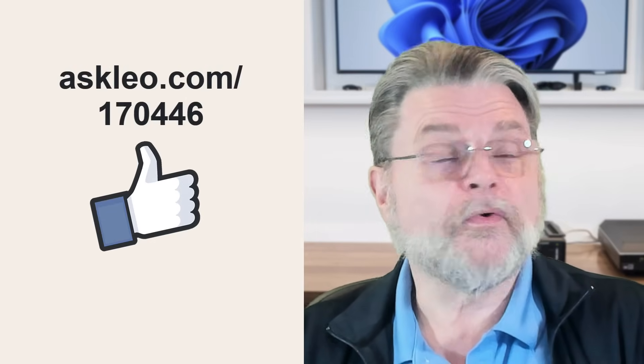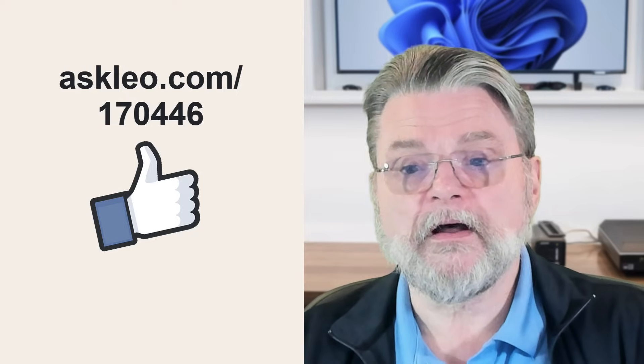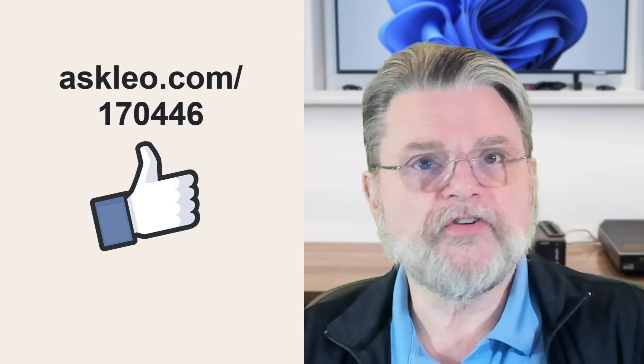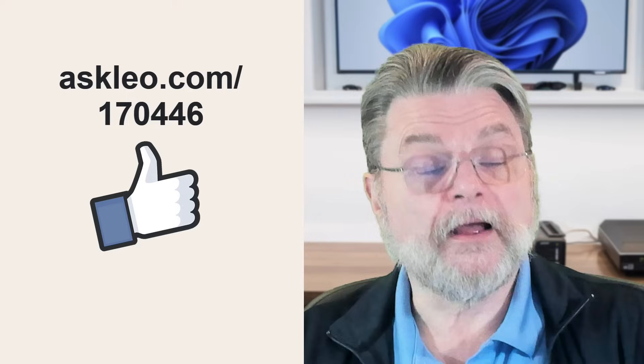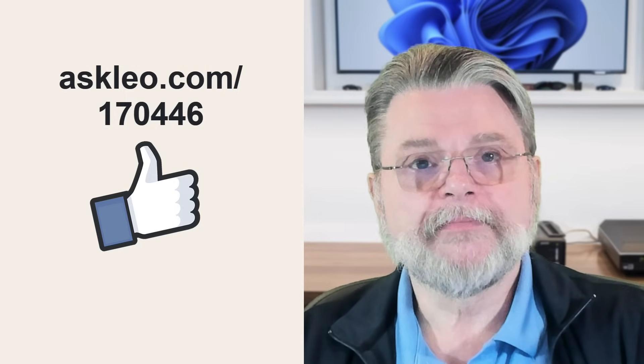For updates, comments, and links to this topic and more, visit askleo.com/1704446. I'm Leo Notenboom and this is askleo.com. Thanks for watching.